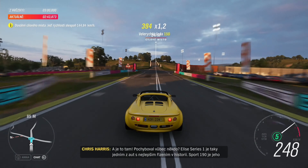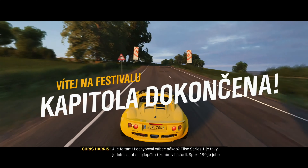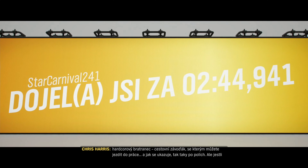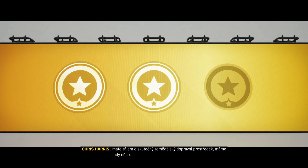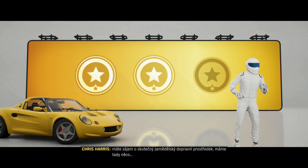Made it! Was there ever any doubt? The Series 1 Elise is, after all, one of the best handling cars ever made. The Sport 190 is its hardcore cousin — a road-going racer you can drive to work, and across fields it turns out. But if it's true agricultural transport you're after, we have just the thing.